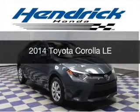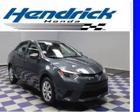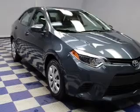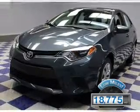This is a used 2014 Toyota Corolla. It's powered by front wheel drive, a 1.8 liter four-cylinder engine, and a continuously variable transmission. With fewer than 20,000 miles, this vehicle has a long road ahead.